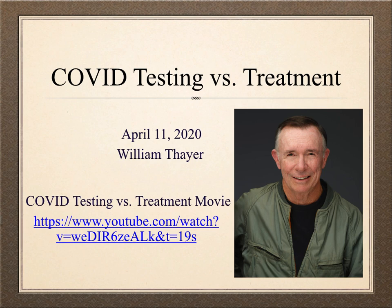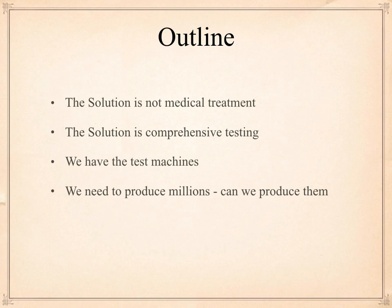That was the subject of this particular video. I've got the title down there — 'COVID testing versus treatment' is the title — and there's the link if you would look at that.